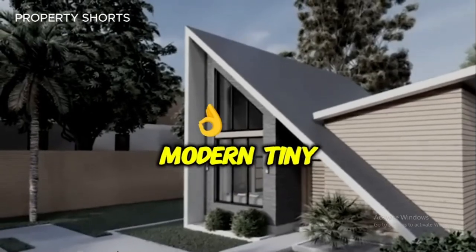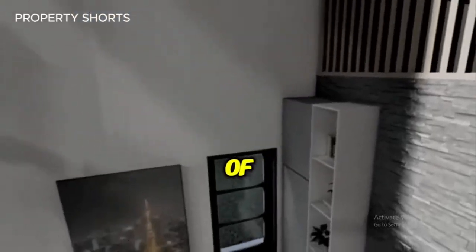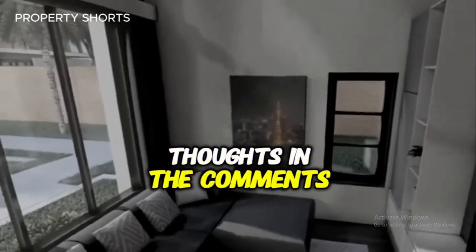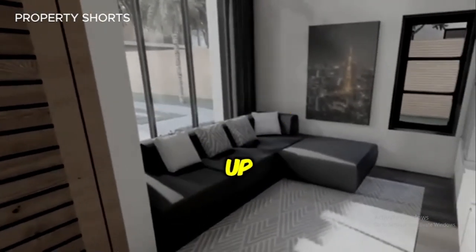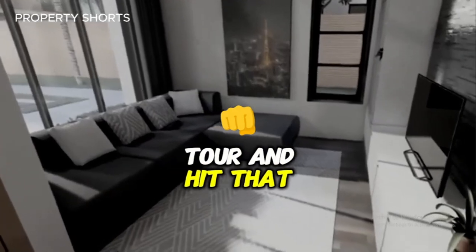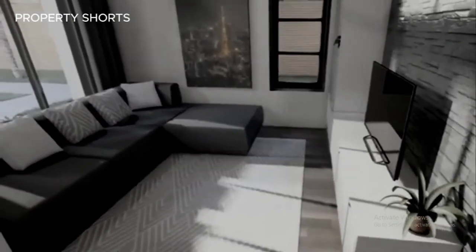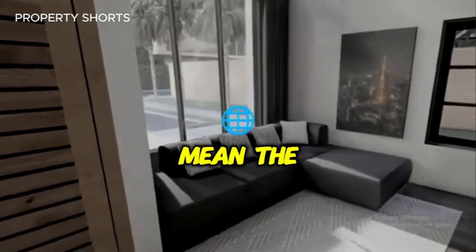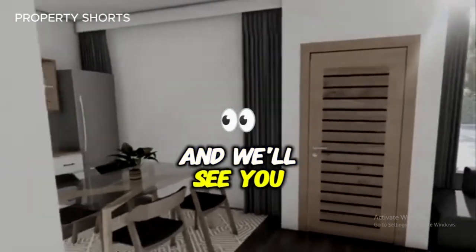So, what do you think of this stunning modern tiny house design? Could this be the home you've been dreaming of? Let us know your thoughts in the comments below. Don't forget to give this video a thumbs up if you enjoyed the tour, and hit that subscribe button to join our community of home design enthusiasts. Your feedback and support mean the world to us. Thank you for watching, and we'll see you in the next video.